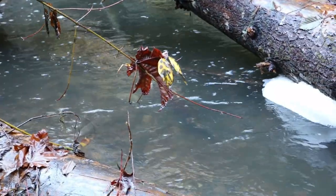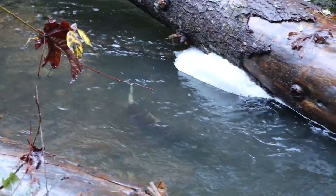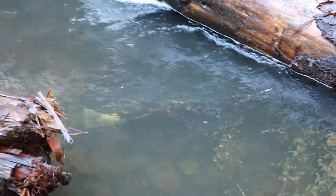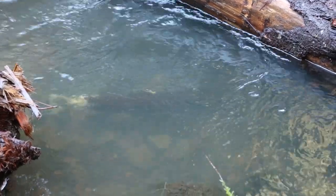Here is the coho salmon hen that we met in our first video. She also appeared in the second video. She continues to tend to her redd a couple of weeks after spawning. She is close to death with depleted energy and a white fungus is ravaging her fins and skin.